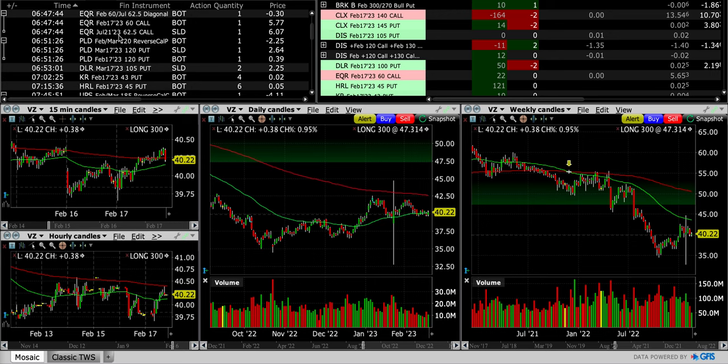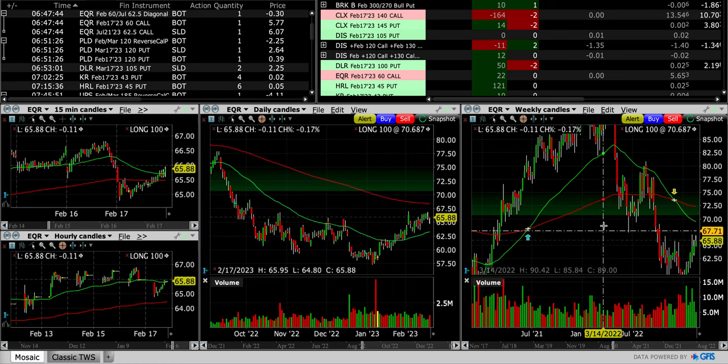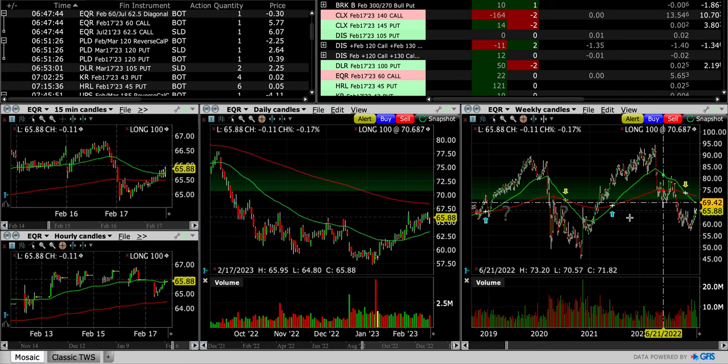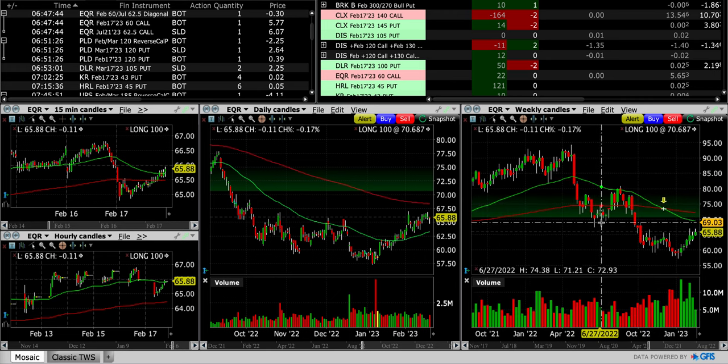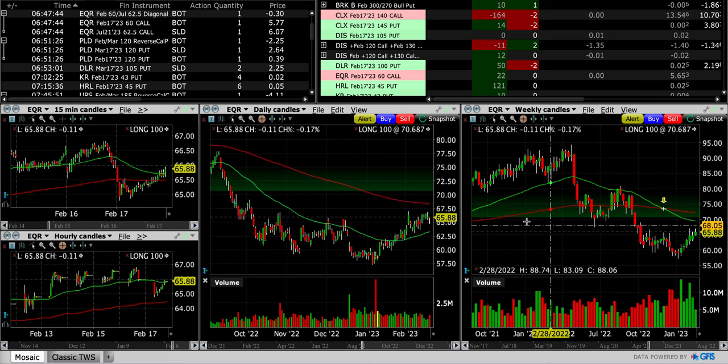The next one was EQR. We bought to close the February 17th $60 covered call option. The strike price was way down, stock has advanced nicely — it's made a higher low, it's made higher highs, so it's looking strong. It is approaching this red 200 exponential moving average, which I expect to serve as resistance, right around where the green 50 weekly exponential moving average is. We have nice volume on the strong up weeks, and each week it's just making a higher high and a higher low on each candlestick — still looks really nice and strong.